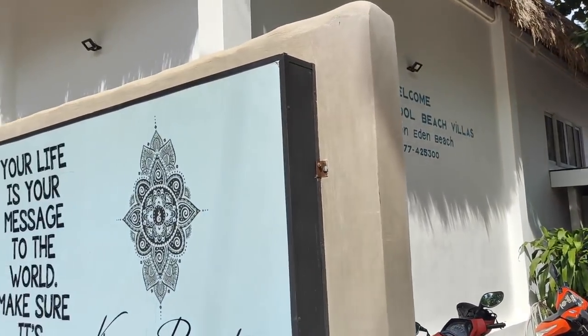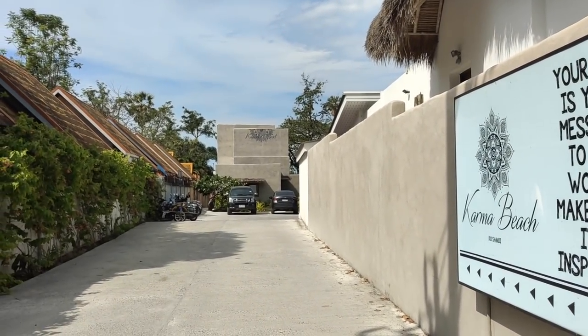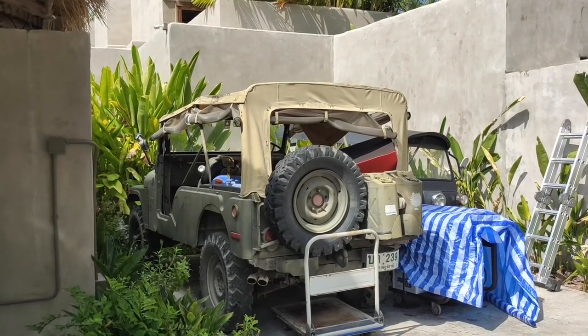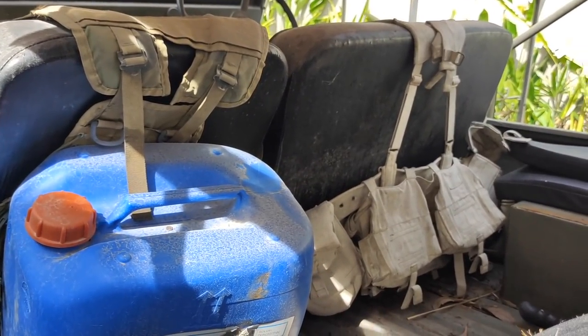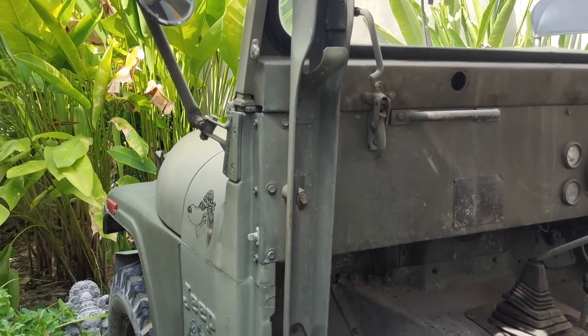Cottage, Karma. That Jeep's a real deal, isn't it? Check that out — for the Jeep cats. I would have this thing under cover so fast. What a beauty. Don't you love this?